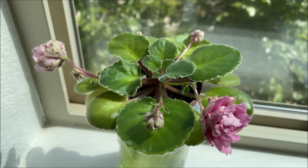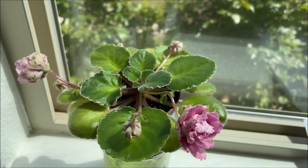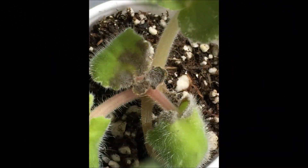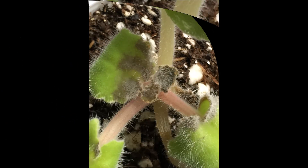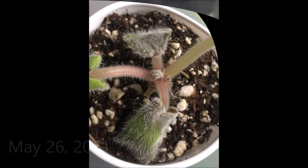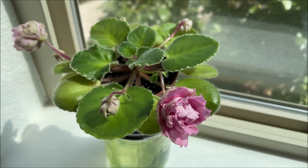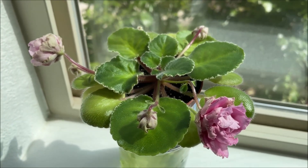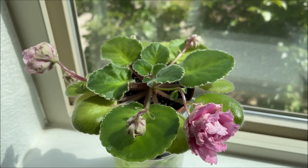I kept on observing it every day, and unfortunately it kept losing more and more leaves. By day three, necrosis had set in the center of the crown. At that point I had to remove all the dead tissue, and a few days later after receiving the plant, a stump was all that was left of the baby plant.